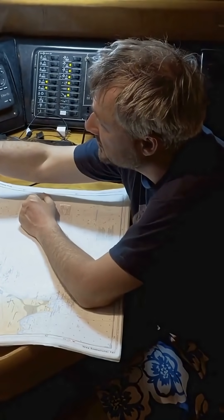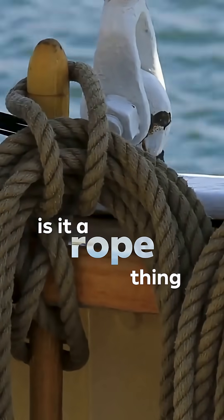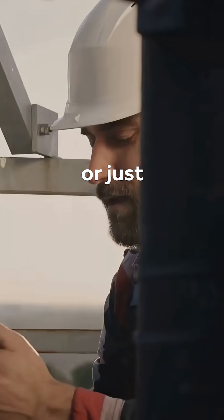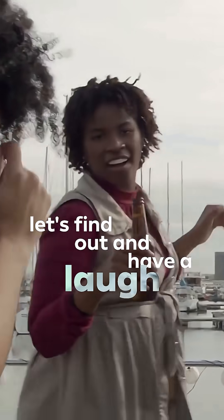What the hell is a nautical mile? And why are ships and planes measuring speed in knots? Is it a rope thing? A pirate thing? Or just another reason to feel inferior to Mick the Marine Engineer? Let's find out and have a laugh while we do it.